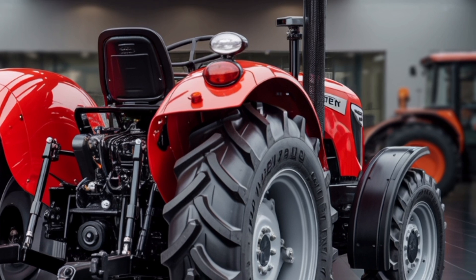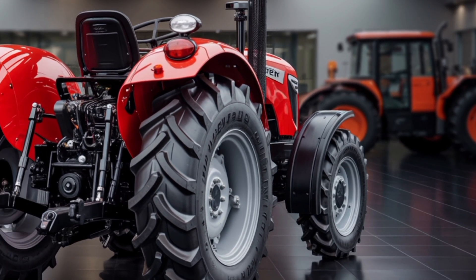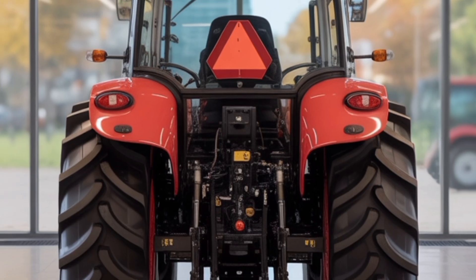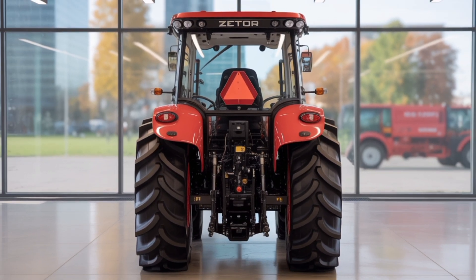The Zetor Series 6 can also be equipped with a factory-fitted front loader, front PTO, and front linkage, making it a versatile all-purpose workhorse. Maintenance is straightforward with easy access to filters, oil, and service points.